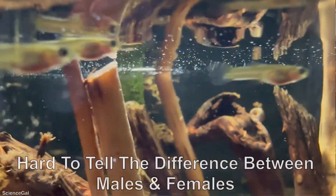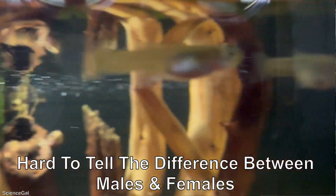Juvenile guppy fish are still incredibly small during this stage. They are still pretty muted in color and will not develop the colors and patterns guppy fish are known for until a little bit later. This stage lasts about two months, and they go from about one-fourth of an inch to three-fourths of an inch.